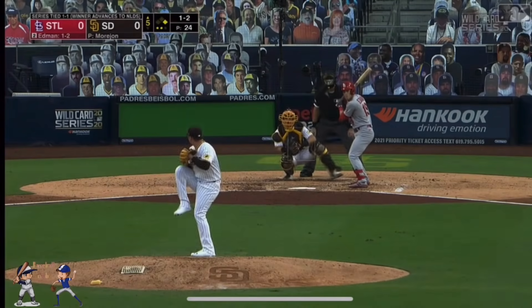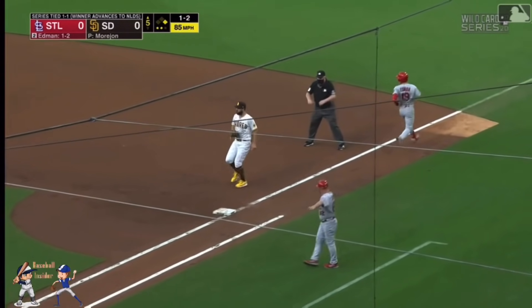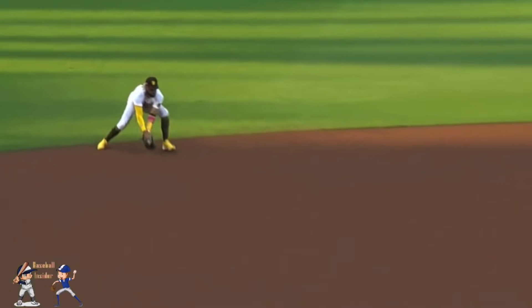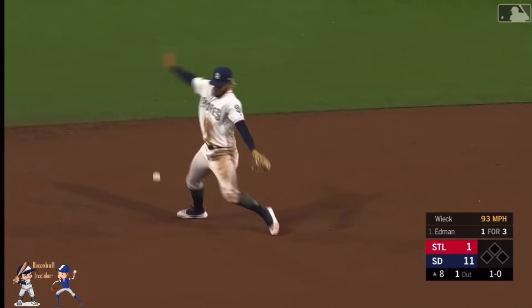And a high wide ball to center field — to Tatis. The ball throw is high, and Edmond is safe, and the Cardinals have an opportunity here in the top of the fifth. Ground ball to shortstop, and Tatis with a bobble, and safe at first will be Edmond.